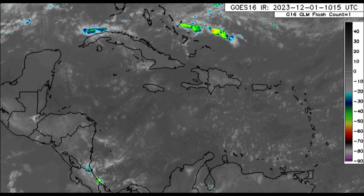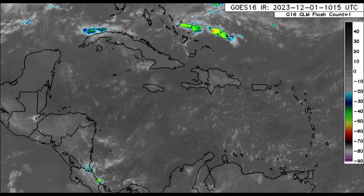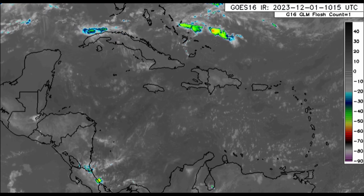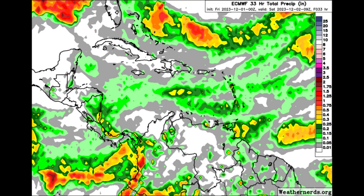We definitely want to watch for fronts coming down from the US, because that will influence the weather across portions of the Caribbean, especially the northwestern Caribbean. In terms of the rainfall forecast for today, this is what the Euro model is expecting through the very early morning hours of tomorrow.